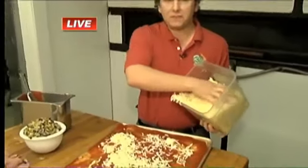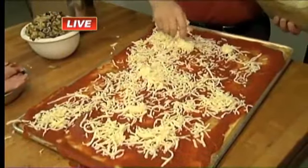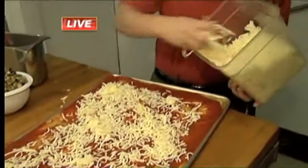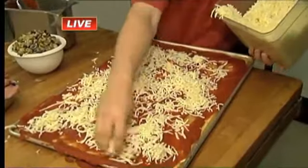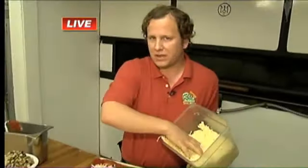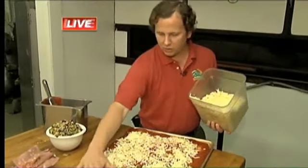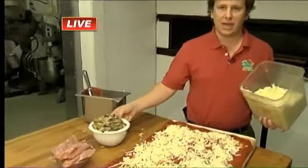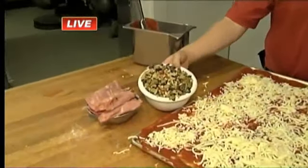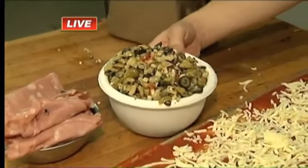I'm assuming it's mozzarella — what kind of cheese are you putting on there? It's a 50-50 blend of provolone and mozzarella, very high-quality cheese. As far as ingredients, we're not using a lot of toppings. We have our spread — this is a muffalata pizza. This muffalata spread has been passed down for generations in our family.